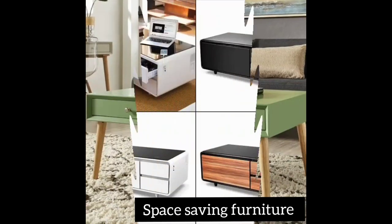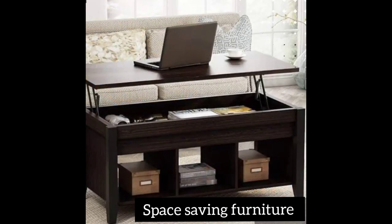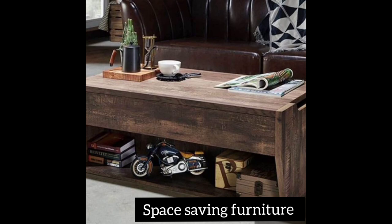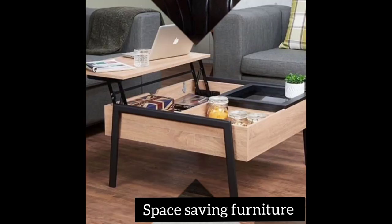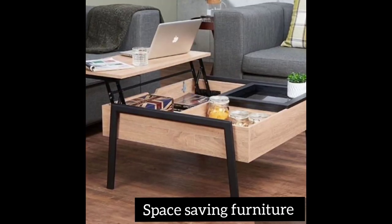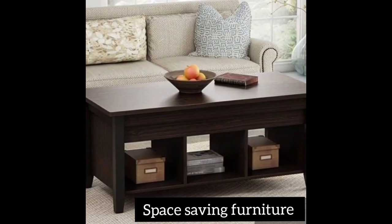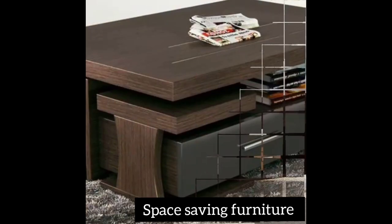Space-saving furniture comes in different items. You find them in coffee tables, dining tables, shoe racks, beds, kitchen designs — anything that suits you, anything that fits your style, anything that you would like to apply in your home.